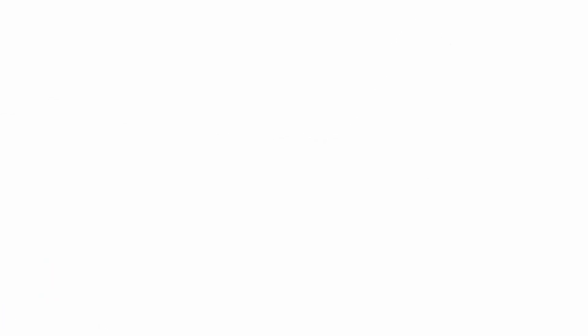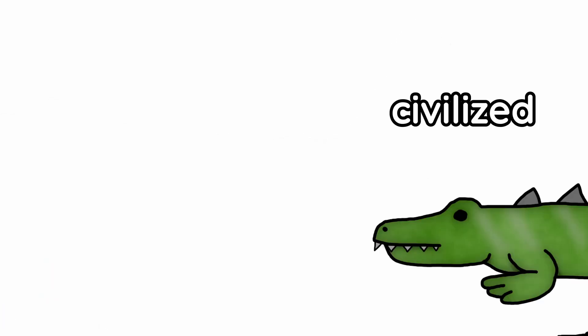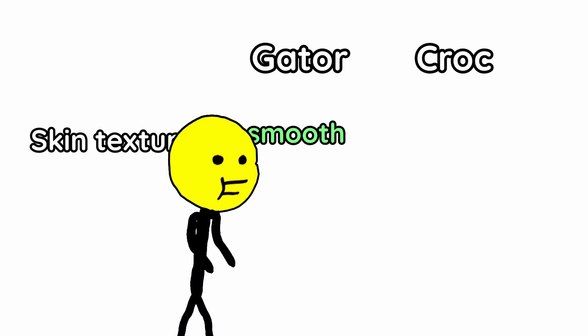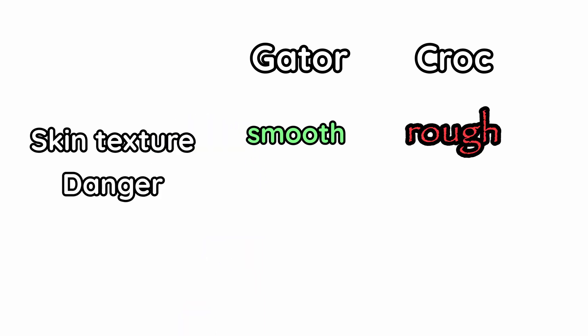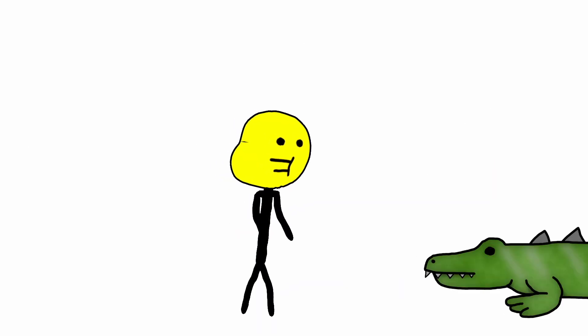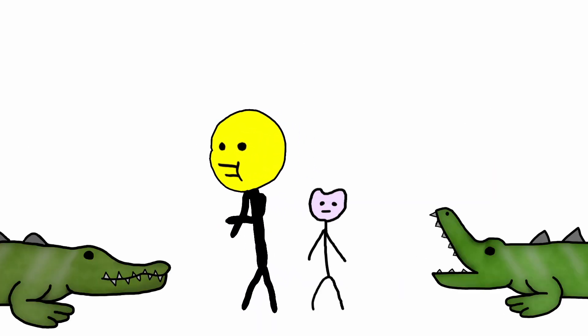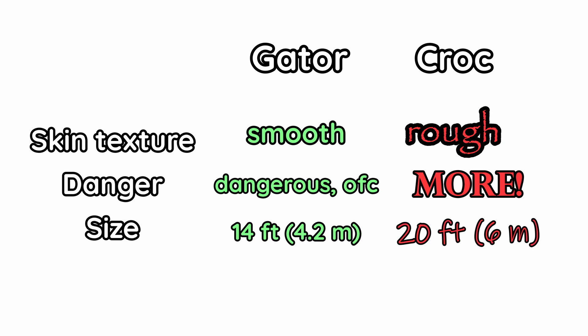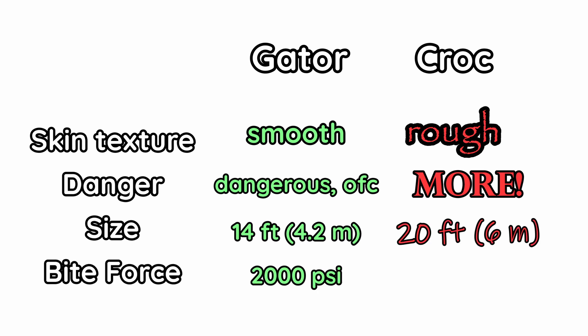This pattern of alligators being more civilized and crocodiles being crazy repeats over and over again. Skin texture: the grateful gator has smooth skin, the crazy crocodile has rough skin. Danger: the gator is dangerous, of course, but the croc is more so — alligators might attack your kids, but crocodiles will attack you. Size: average of 14 feet versus 20 feet. Bite force: 2000 psi versus 3700 psi.